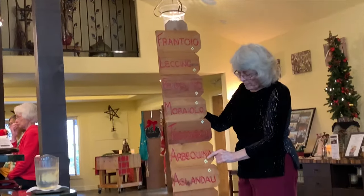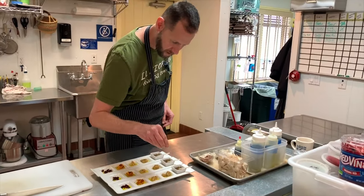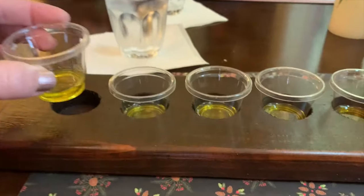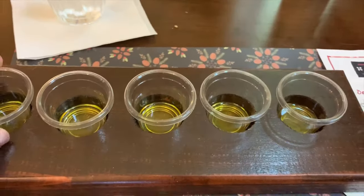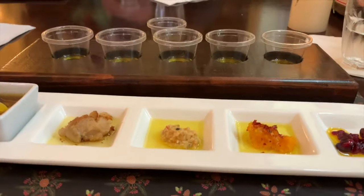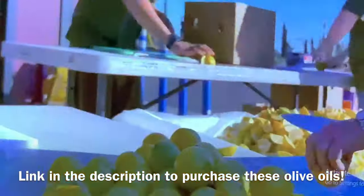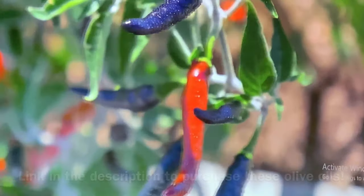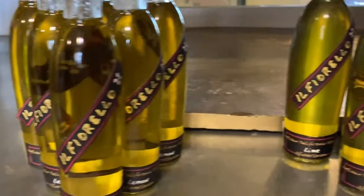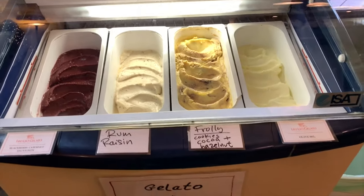Il Fiorello means little flower, and it is a family-owned company dedicated to growing and milling the finest quality artisan olive oil. What's unique about this olive oil tasting experience is that instead of using bread to dip in the olive oil, they use a beautifully selected charcuterie plate. They also create unique olive oils that are co-milled with the fresh fruit grown right here on the property. We also have olive oil gelato here.